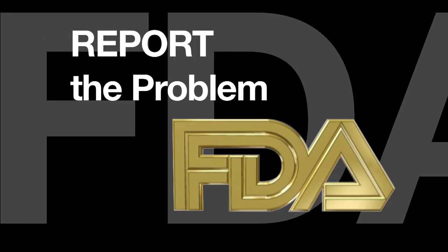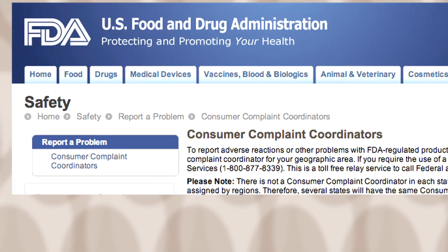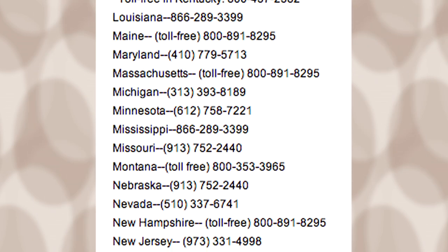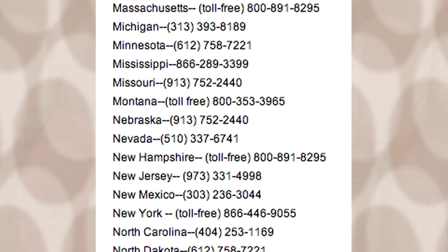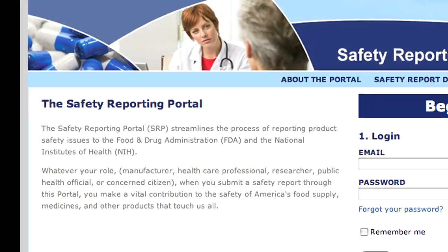After your pet has been treated, report the problem to FDA. Every state in the U.S. has a consumer complaint coordinator. Look for the box labeled 'Report a Problem' and click on the link to 'Report a Non-Emergency Situation.' That's where you'll find the phone number for your state coordinator. Or, you can file a complaint electronically through FDA's Safety Reporting Portal.